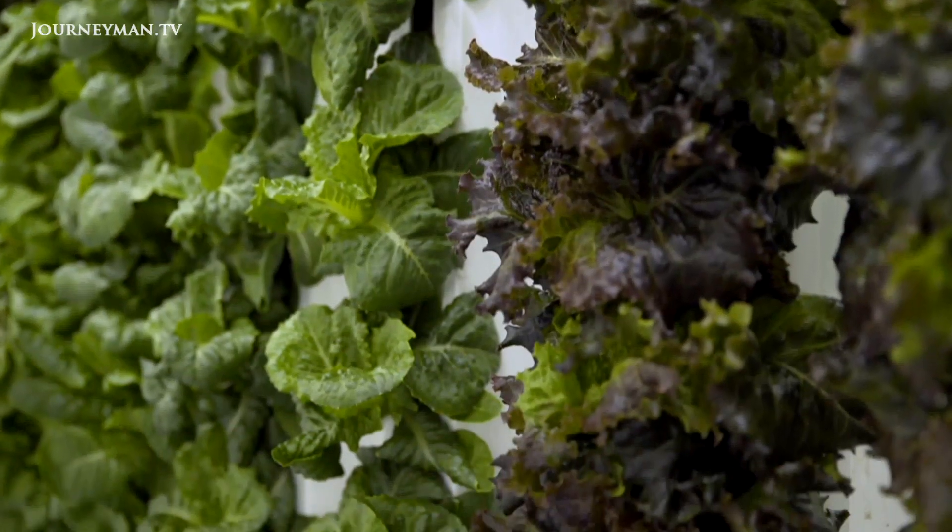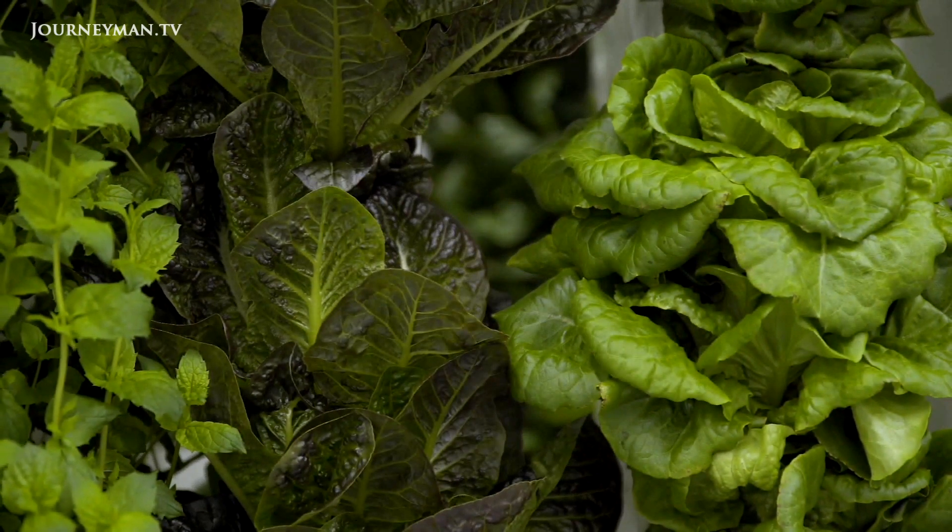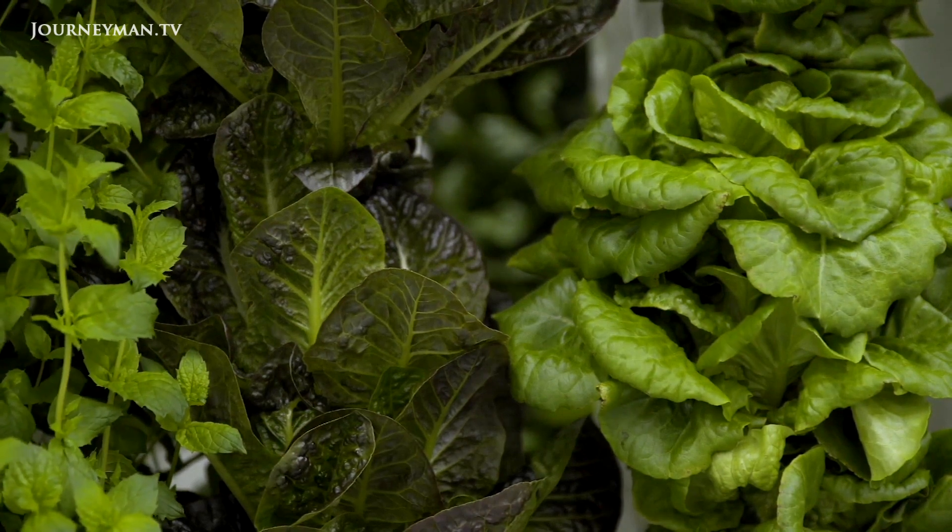"The advantages we find are because of that control — for example, we don't have to use pesticides. Instead of using 15 gallons of water to produce one head of lettuce, we use less than one fifth of a gallon to produce that same head of lettuce. We're saving a significant amount of water, and we can actually influence the way the food tastes by making sure it has exactly the right nutrient recipe, the right light recipe, the right water recipe."